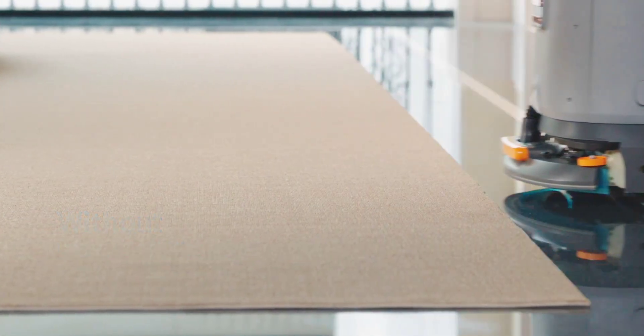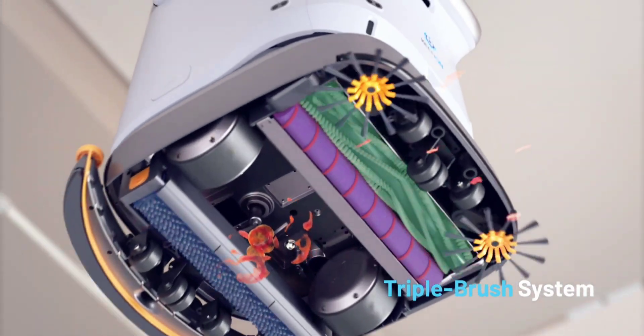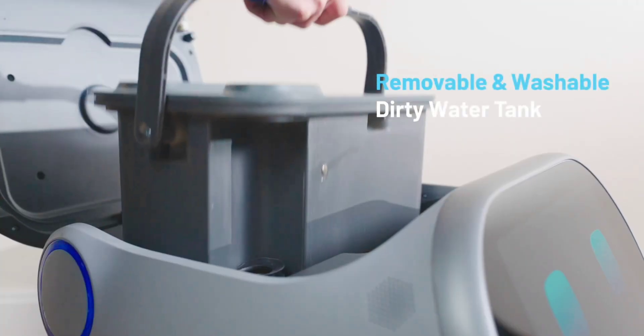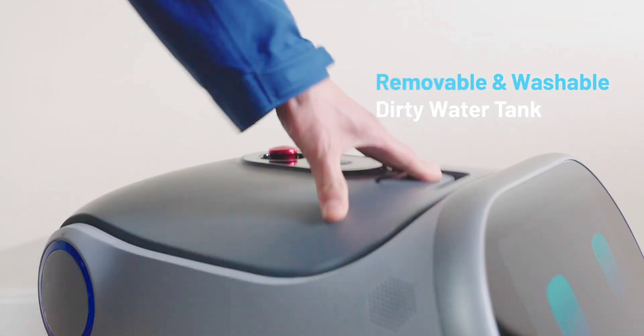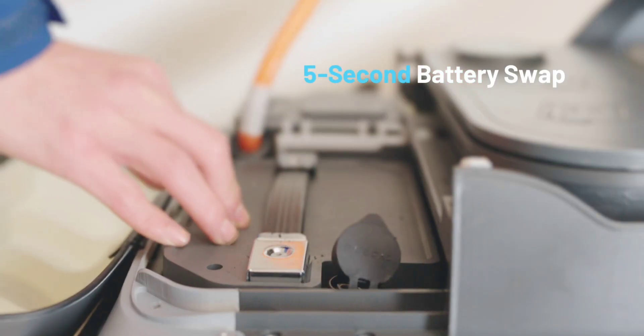Ten detecting components allow for smooth navigation, and the triple brush system combines sweeping, scrubbing, and quick drying in a single operation. Important parts like roller brushes and suction bars are readily detachable, and maintenance is made easier with a one-step dust box and dirty water tank swap.